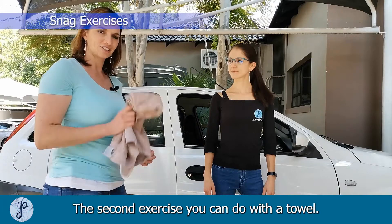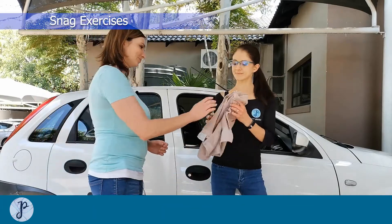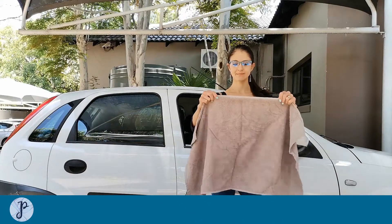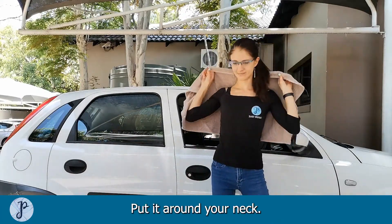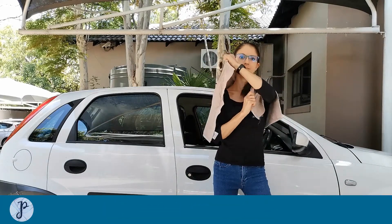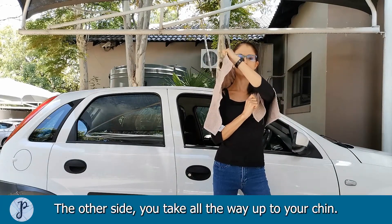The second exercise you can do with a towel. You can use the hard end of the towel, put it around your neck, pull the one side 90 degrees down, and the other side you take all the way up to your chin.